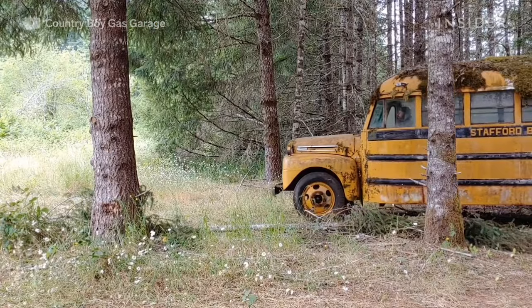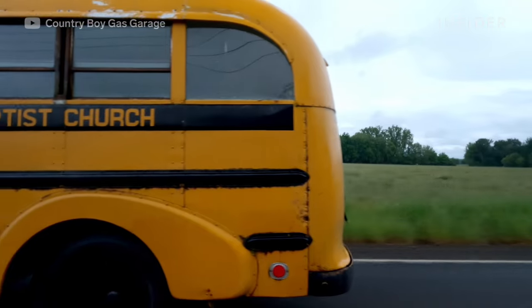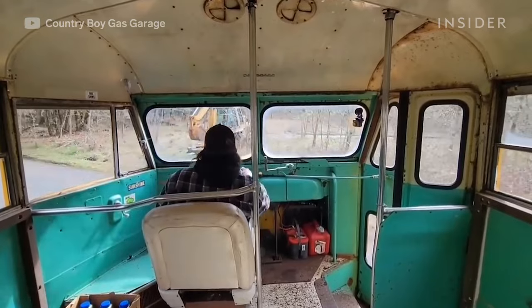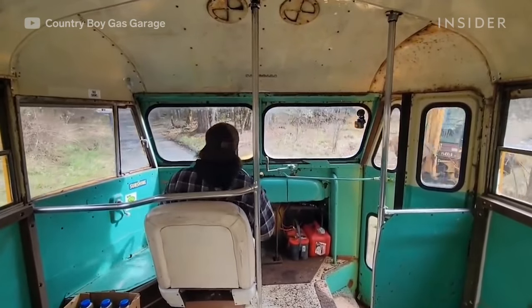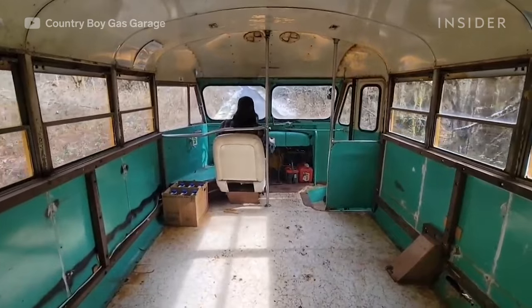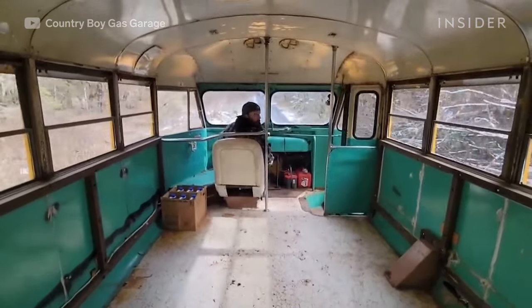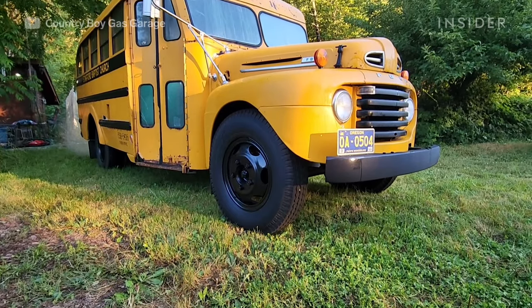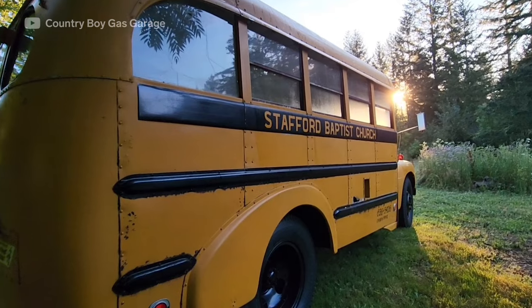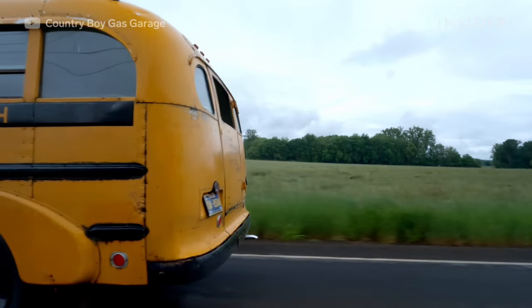This whole process of getting the bus out of the forest and back on the road has probably taken about a year and a half, and now I'm driving the bus regularly and it's a blast. As far as the interior goes, we still have a long ways to go — most of the seats and everything had been removed — but down the road I think we're going to keep working on the interior and keep making improvements.